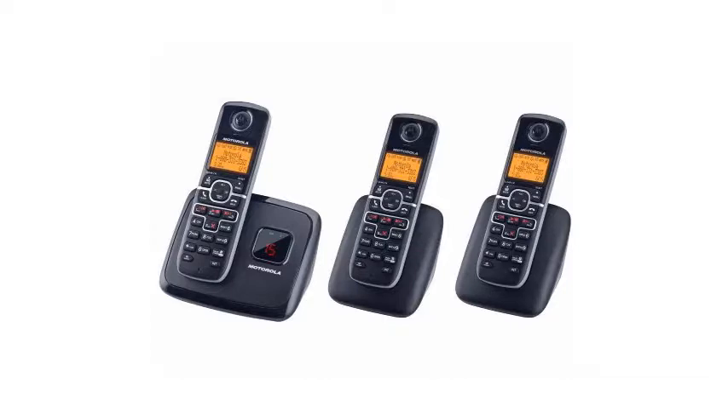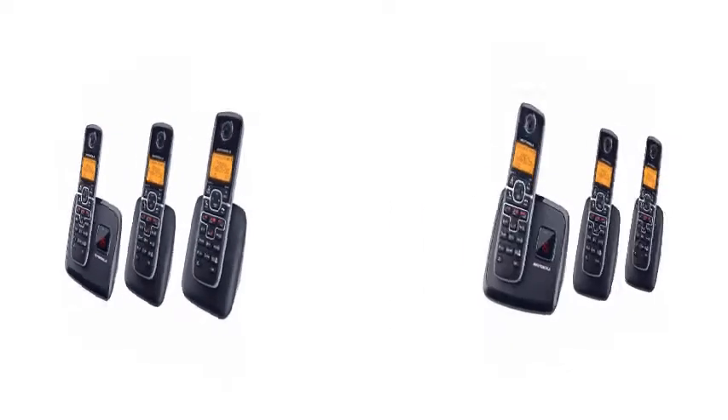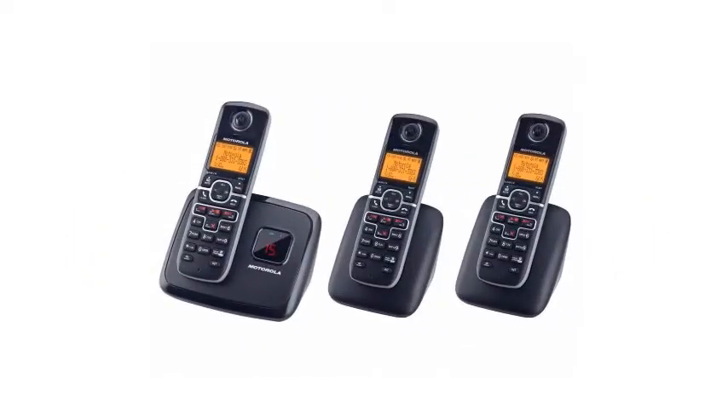In addition, the flash indicator is adjustable. The Motorola L703M telephone answering machine is a basic unit. Its extended talk and standby times, adjustable flash time, and the message-full indicator make using it simple. Although it does not have a base speakerphone and its recording time is short, the unit has features that may make it a good choice for you.